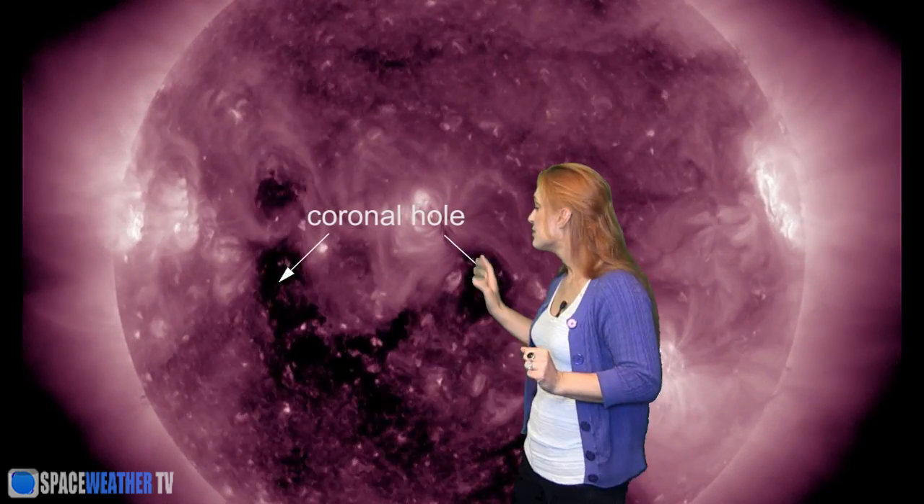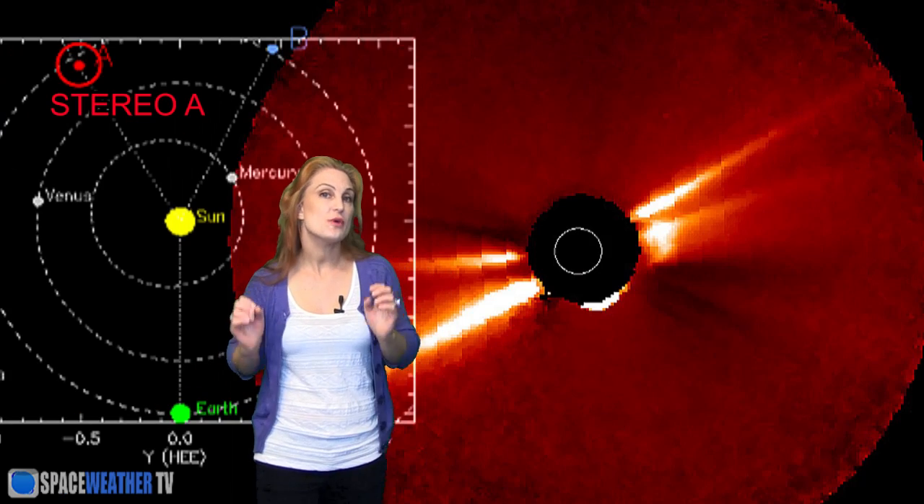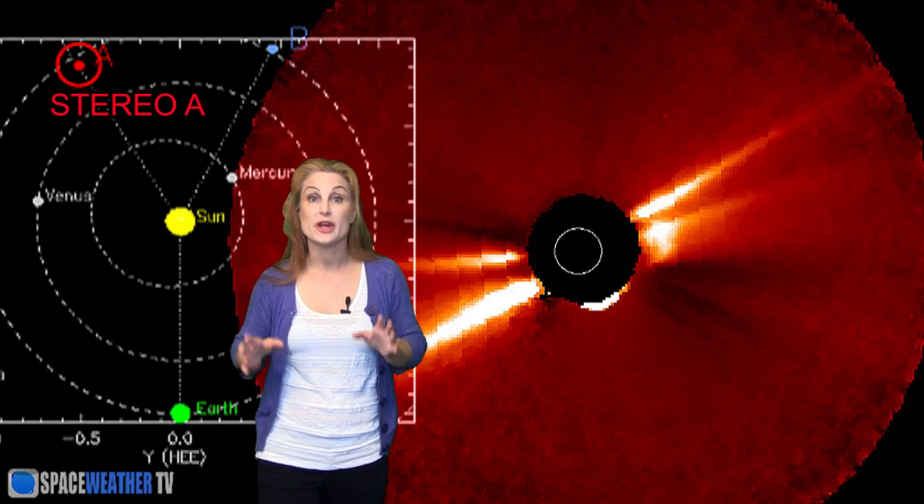We're now going to be dealing with some fast wind from this massive coronal hole right here. It's beginning to move into the Earth's strike zone. So hot on its heels, we're going to have yet a chance for more storming. And if you ever wonder why we have a backside monitor, here is why.